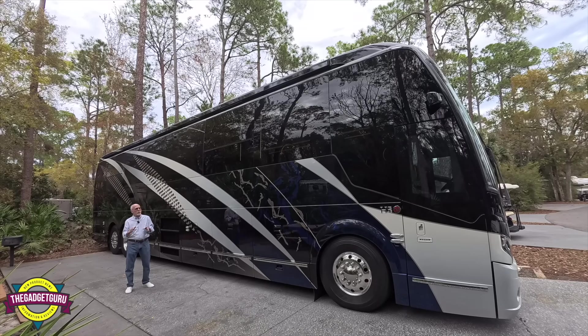As of this moment, you have never seen this coach online. This build was done so privately, and at the request of the owners, everything was kept under wraps. But today, I'm going to show you some of the very unique features of this bus and give you a tour of the interior. And that starts right now on the Gadget Guru.